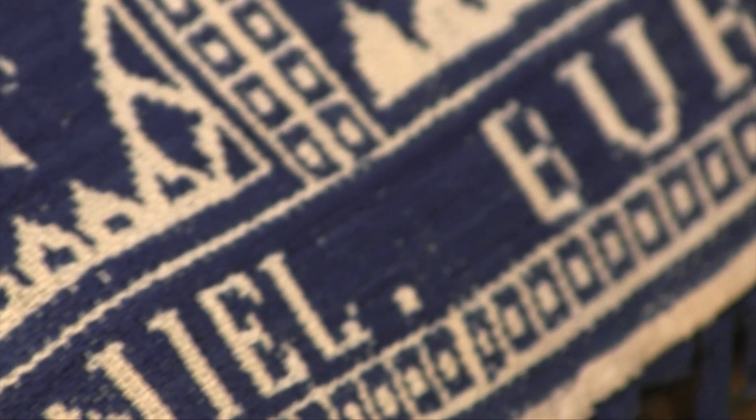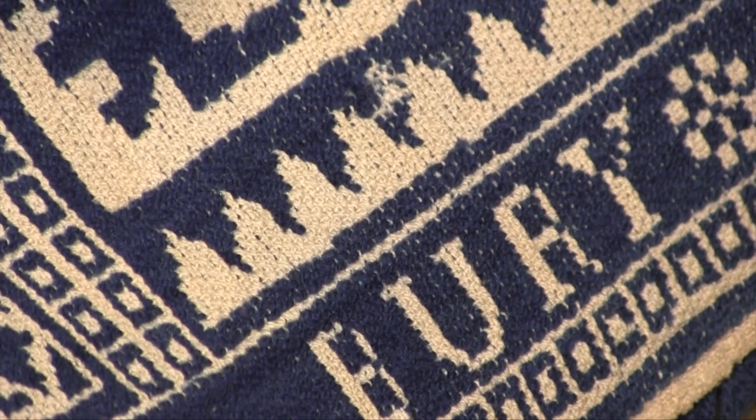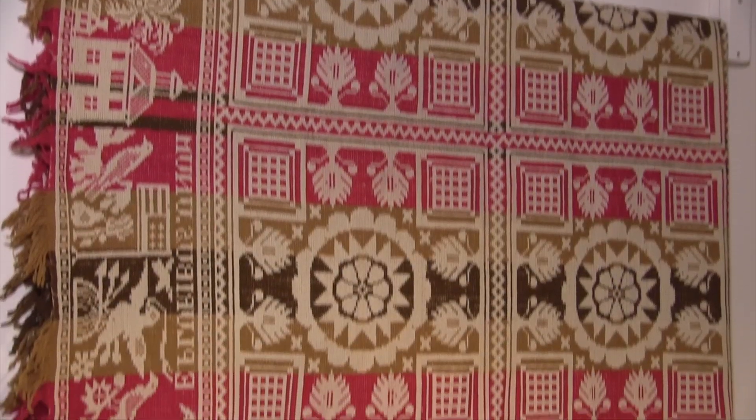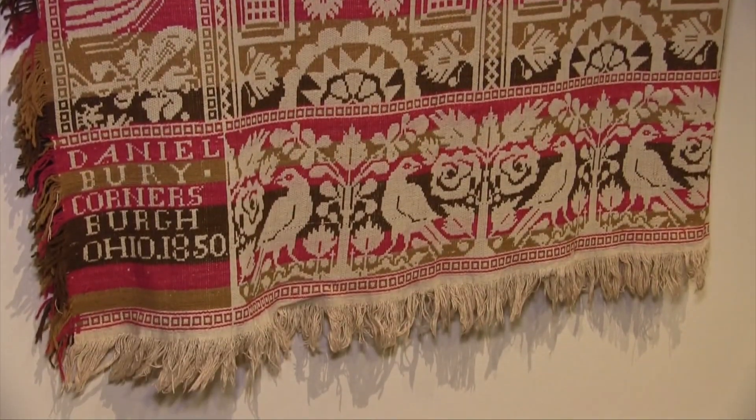Daniel Burry, who lived from 1803 to 1884, was born in Switzerland and came to the United States at age 21. He married Mary Leifelsberger in Portage County, Ohio, in 1833, and the couple had four daughters. Burry's earliest known coverlets were made in New Portage, now Barberton.